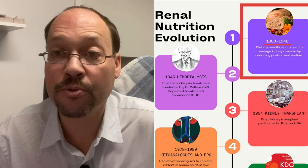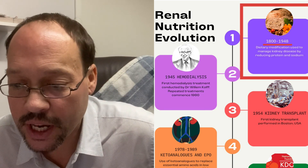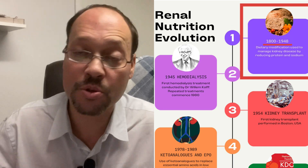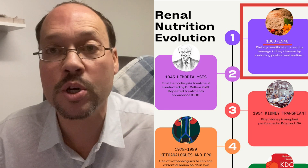They go over the history with a cool little chart that talks about the evolution. Renal nutrition evolution, 1800 to 1948: dietary modifications were used to manage kidney disease by reducing protein and sodium. Those were some of the first treatments to try to work with kidney issues.